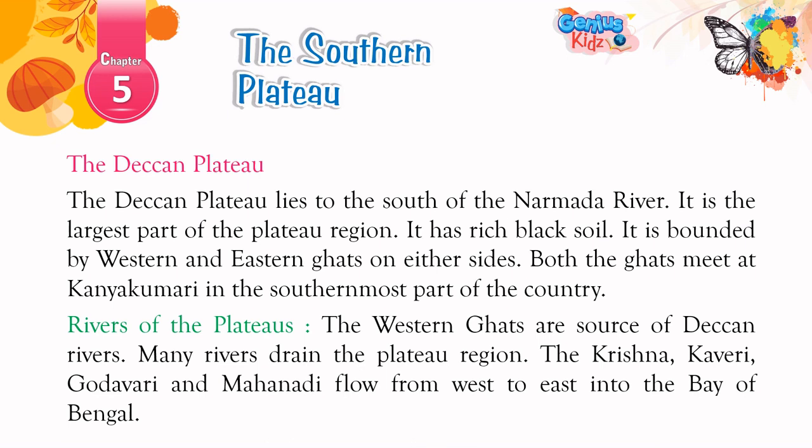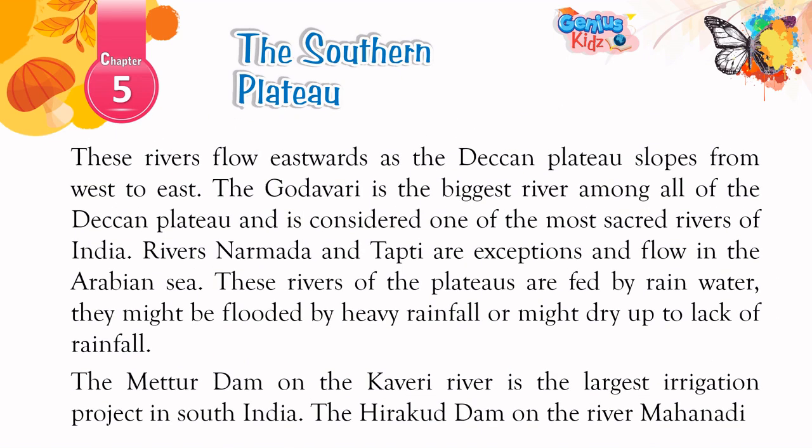The Deccan Plateau: The Deccan Plateau lies to the south of the Narmada River. It is the largest part of the plateau region and has rich black soil. It is bounded by the Western and Eastern Ghats on either side. Both the ghats meet at Kanyakumari in the southernmost part of the country. The Western Ghats are the source of Deccan rivers. Many rivers drain the plateau region. The Krishna, Kaveri, Godavari, and Mahanadi flow from west to east into the Bay of Bengal. These rivers flow eastwards as the Deccan Plateau slopes from west to east. The Godavari is the biggest river of the Deccan Plateau and is considered one of the most sacred rivers of India.